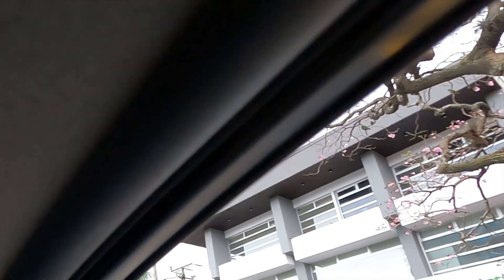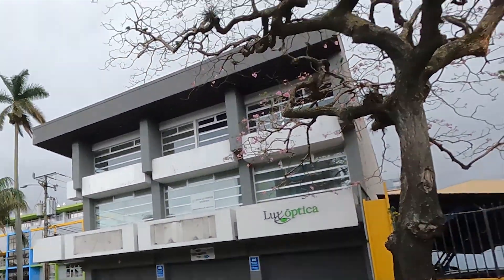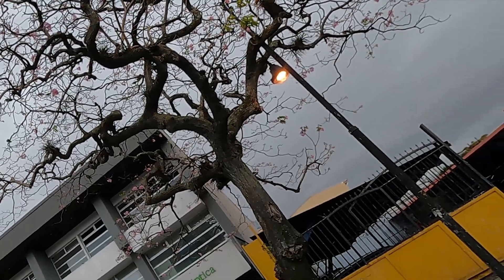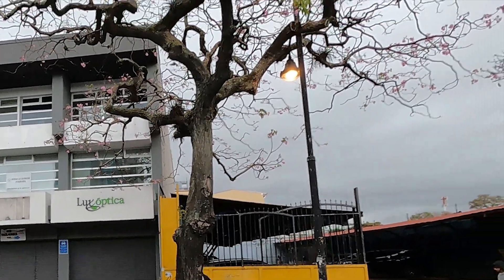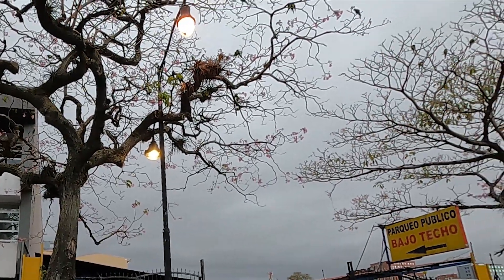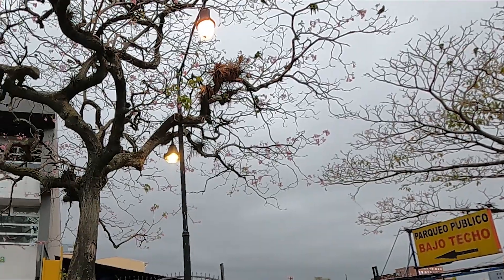Oh, there are these green birds — oh my god, there are like parrots! It's like a whole flock of parrots! Look at all the birdies — and they're in like a magnolia-type tree. That's crazy! I don't see any tourists here, so I'm thinking this is not the tourist part of town.